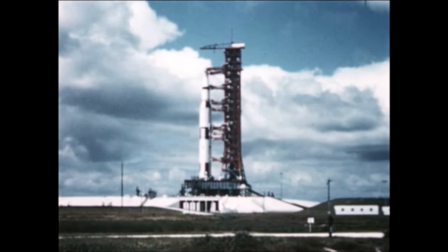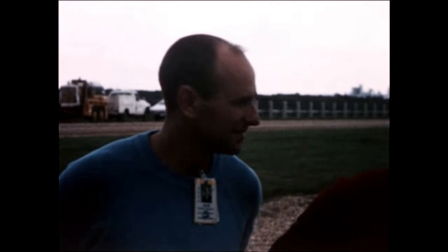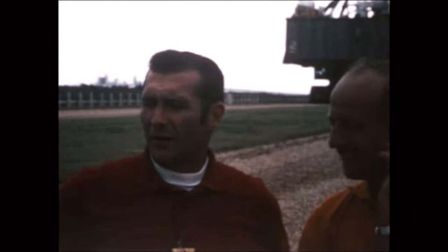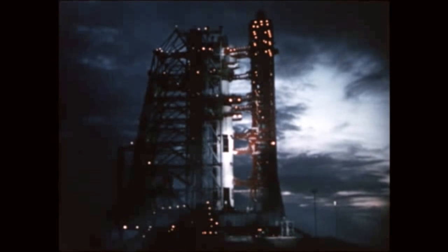The vehicle was moved on September 8th to its launch pad. The astronaut crew for the Apollo 12 mission would be Charles Conrad, Richard Gordon, and Alan Bean. The flight readiness test was concluded on September 30th.